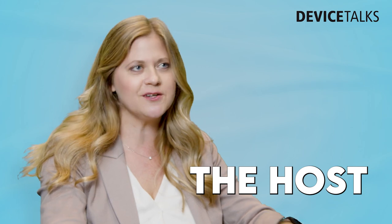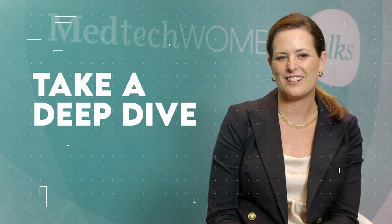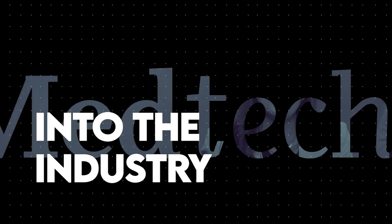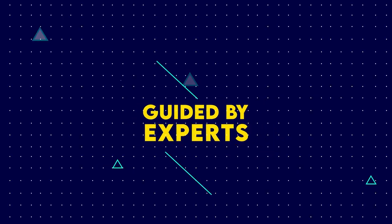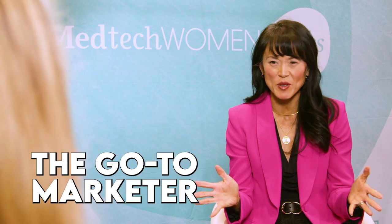I'm Kayleen Brown, Managing Editor for Device Talks. We are on a mission to unravel the complexities of the medical device product development cycle. In each episode, we take a deep dive into a specific stage of this journey, guided by the expertise of senior medtech leaders who have not only experienced it, but have mastered it. This is Medtech Women's Talks.